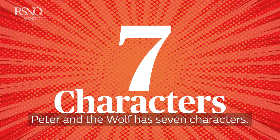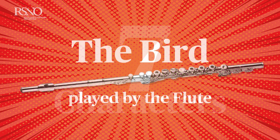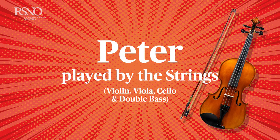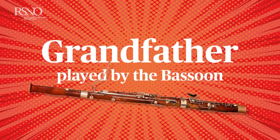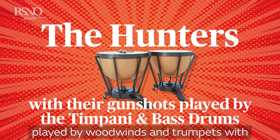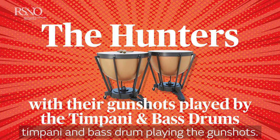Peter and the Wolf has seven characters: the bird played by the flute, the cat played by the clarinet, the duck played by the oboe, Peter played by the strings, grandfather played by the bassoon, the wolf played by the horns, and the hunters played by woodwinds and trumpets with timpani and bass drum playing the gunshots.